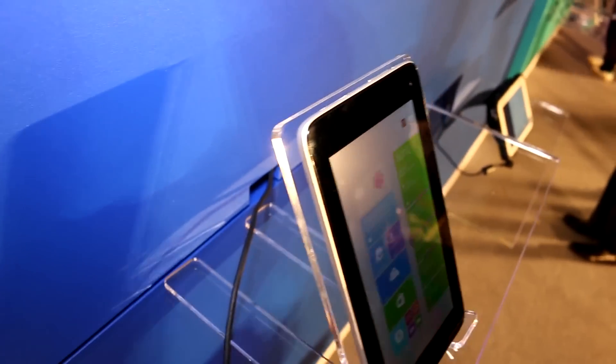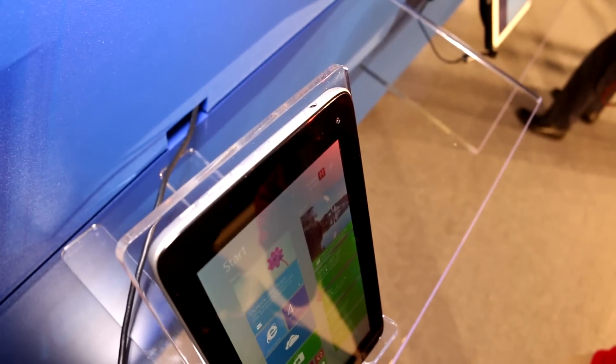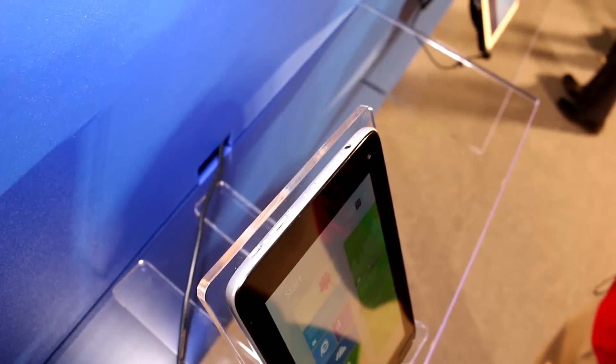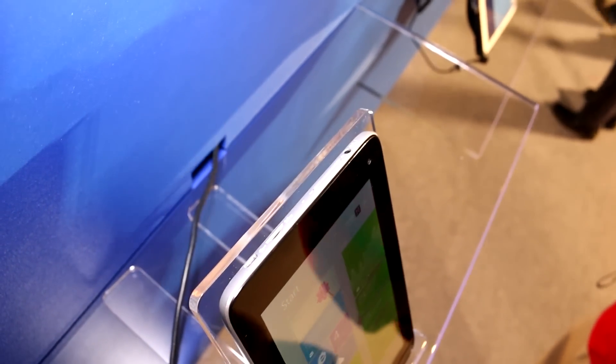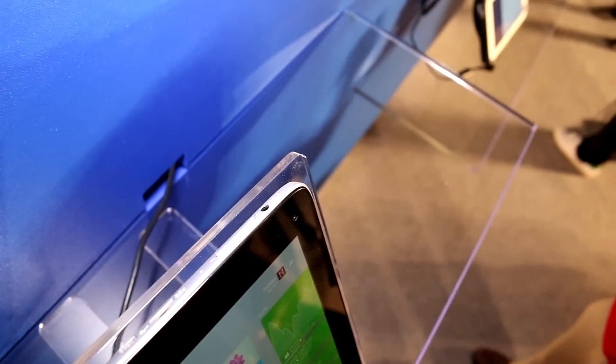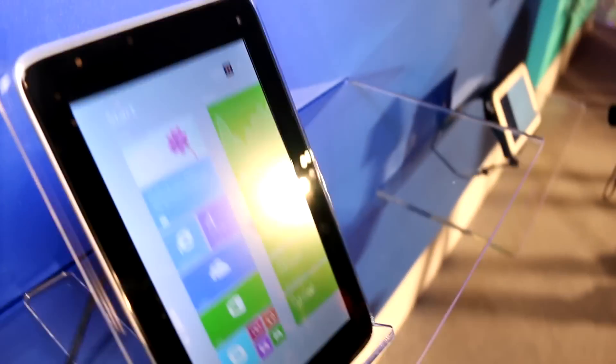With Windows 8.1. Let's take a quick look around — we're not allowed to touch it, but up here we have a micro SD card slot and a typical setup of ports: that's probably a micro USB port right there, a volume rocker, and a headset jack.